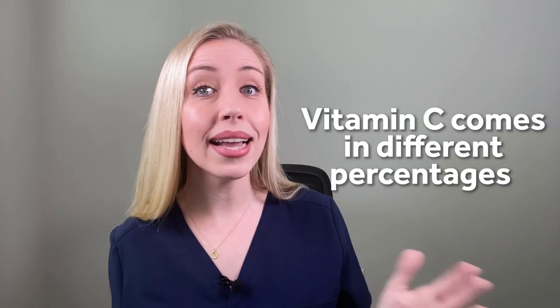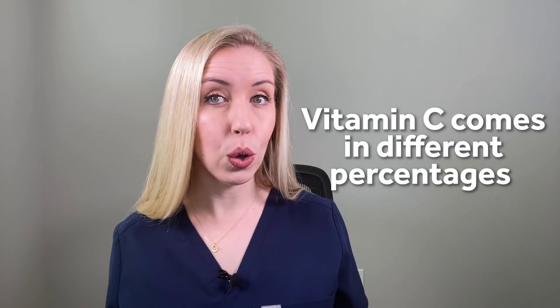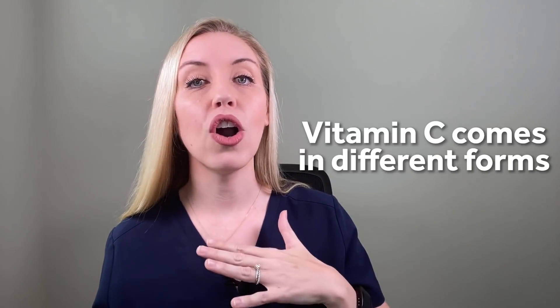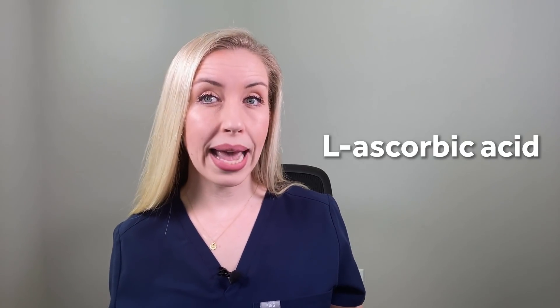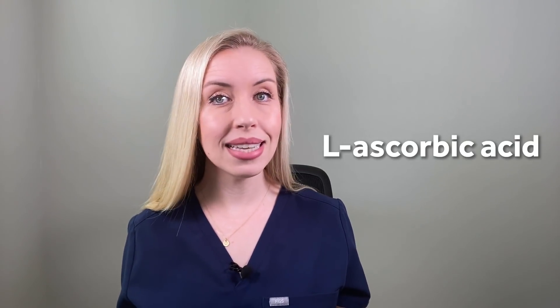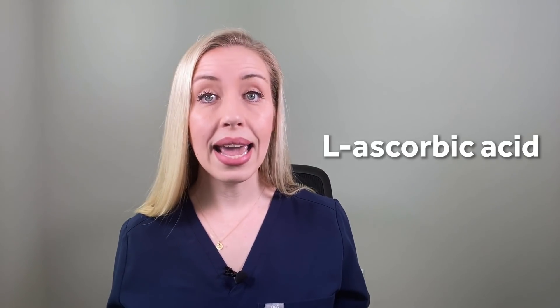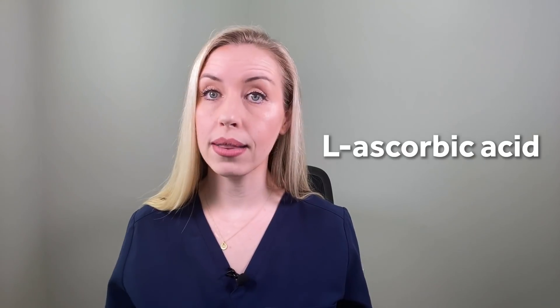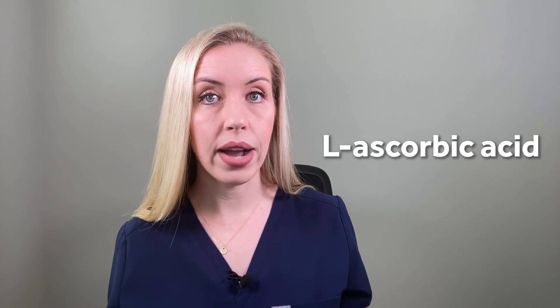Number four: vitamin C comes in different percentages. Not all products will disclose their percent, but many will, and choosing a product with a specific percentage is really important. And number five: there are different forms of vitamin C. The form L-ascorbic acid is what you'll commonly see listed on the ingredients label, and it's the form that can most readily penetrate the skin more so than some other derivatives.